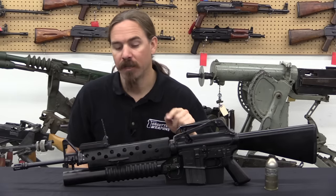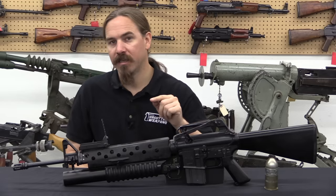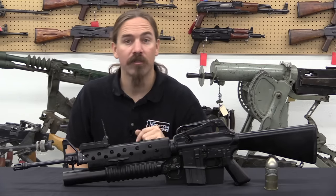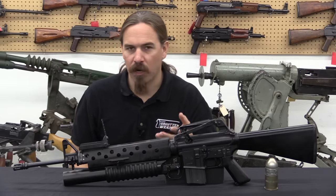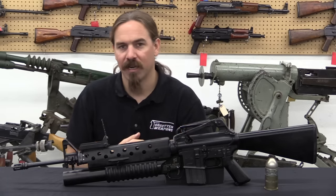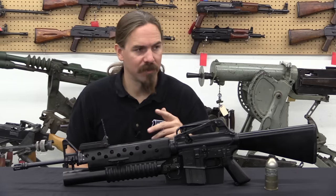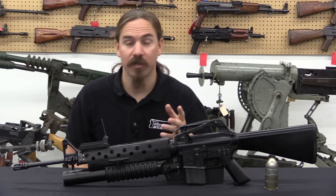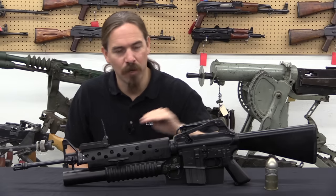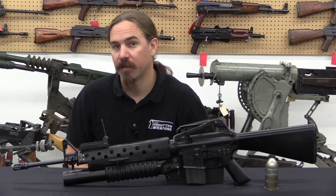A little while back we did a video on the predecessor to this grenade launcher, the XM148. If you haven't seen that you should go take a look, because the XM148 is what really led to the development of this grenade launcher, which turned out to be very successful. There were some problems with the previous version — it was too complex, it had stuff hanging out all over the place that got stuck in brush, and it just wasn't convenient. Despite having almost 28,000 of them manufactured, the government after some testing in Vietnam decided, nope, this isn't going to work — scrap it all. And rather quickly instituted a replacement program to come up with something better.